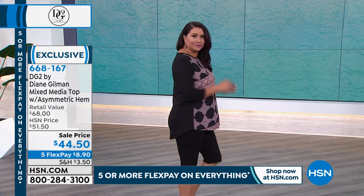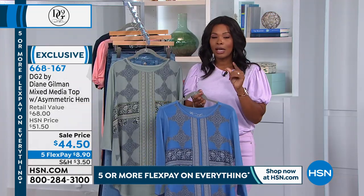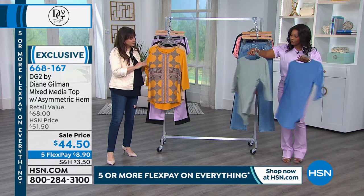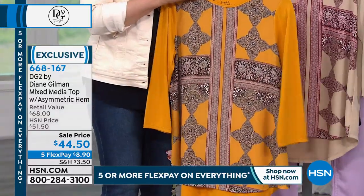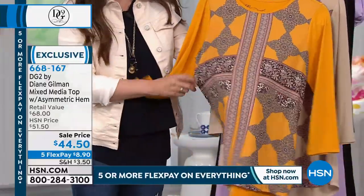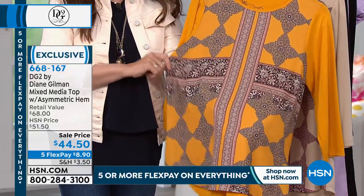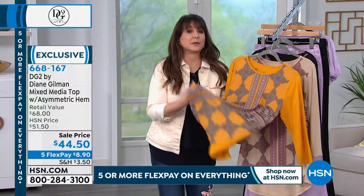The three-quarter sleeve is great — you can push that up, and it's great for transition days or evenings where it's warm during the day but cold at night. Not too heavy either. The prints on the front are all the same but in different colors depending on the background. It's very exotic — a little bit of a tribal feel, an Indonesian batik feel. If you're a scarf collector it reminds you of a very expensive European scarf brand, except it's built into this top. The silky fabric is not too sheer — you don't need a cami underneath.